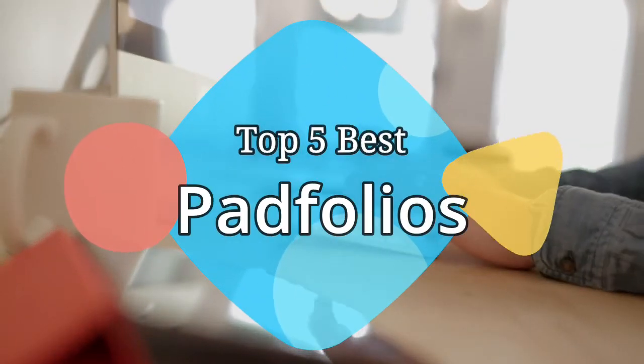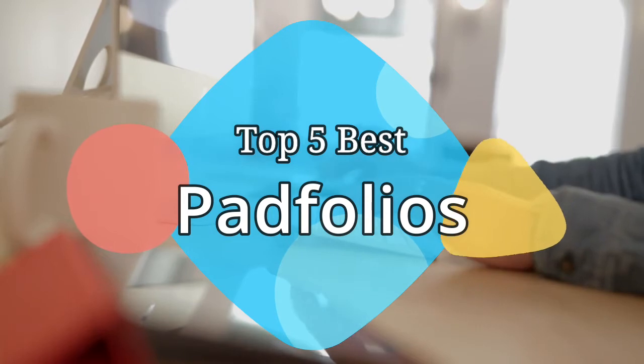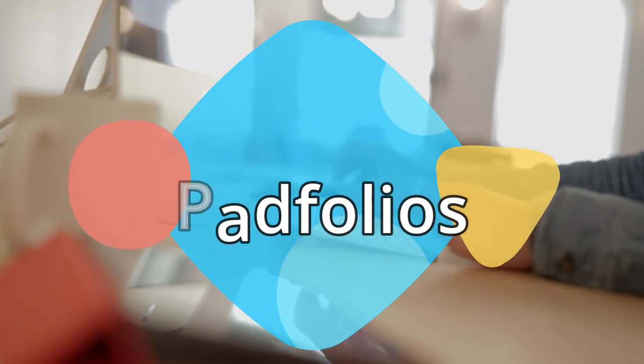Hey guys, in this video we are going to be checking out the 5 best portfolios on the market this year. We have listed them based on performance, features, and price. Let's get started with the list.